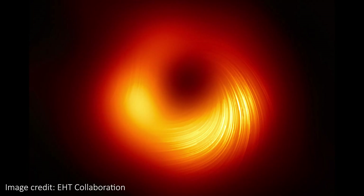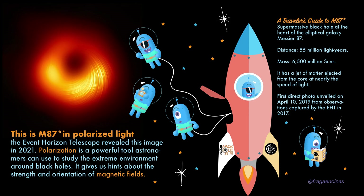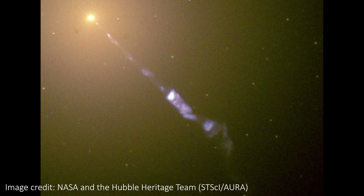Here are a couple more cool images that EHT has taken. First, this is the same M87 black hole but now showing the polarization of light around the event horizon. The lines show the orientation of the polarization, which is related to the magnetic field of the black hole, and it might also explain how the M87 galaxy can launch huge energetic jets of energy from its core.